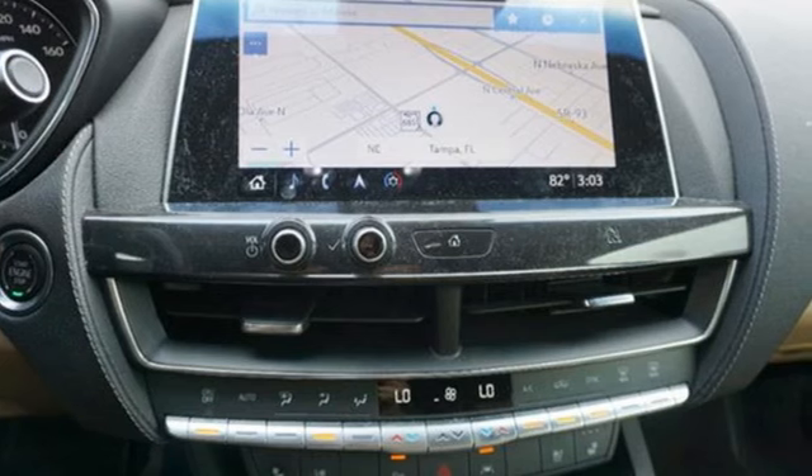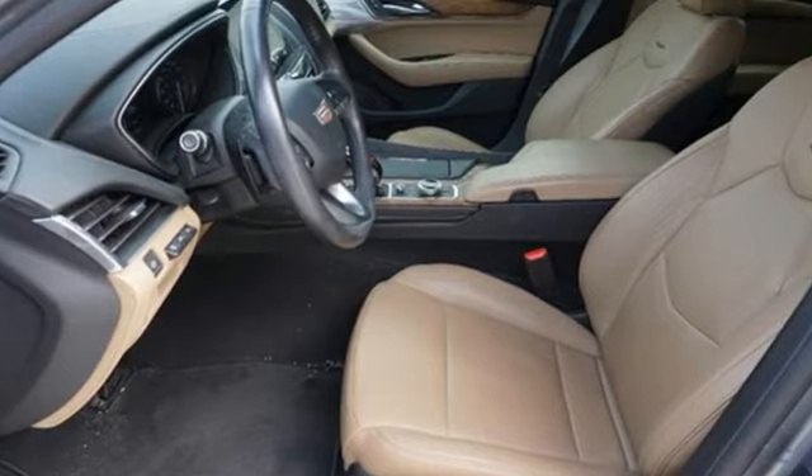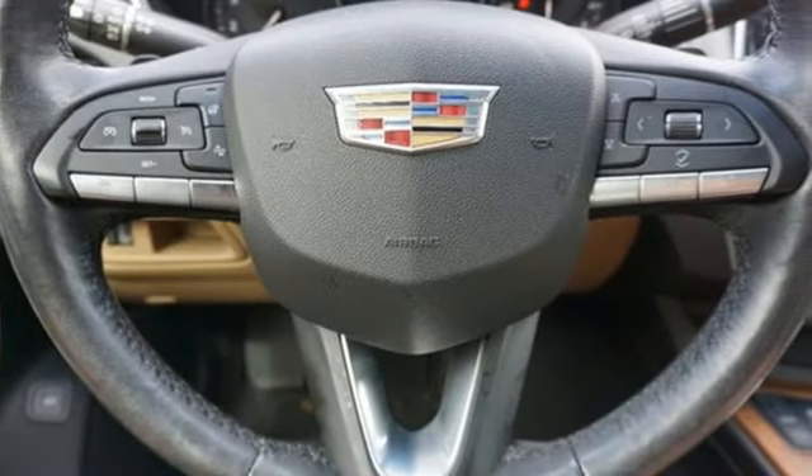It comes with all the amenities you need: integrated navigation system with voice activation, dual zone climate control, Wi-Fi hotspot, and active grill shutters.